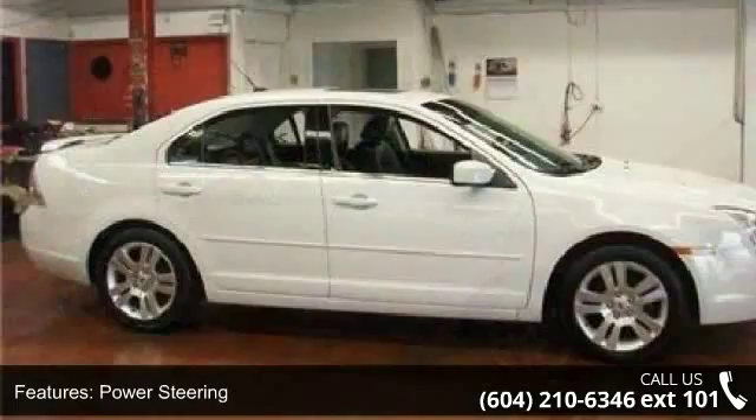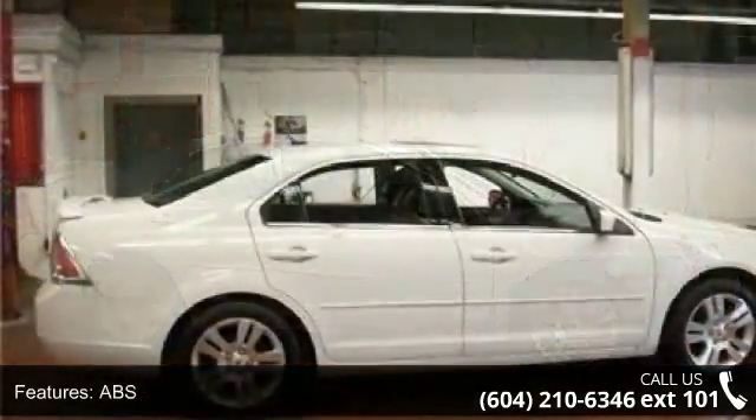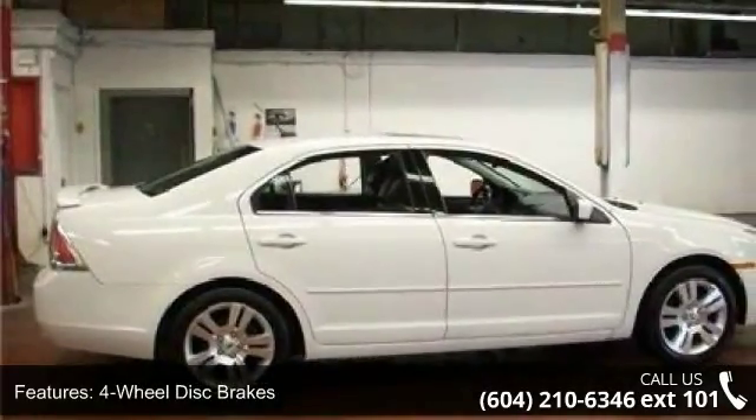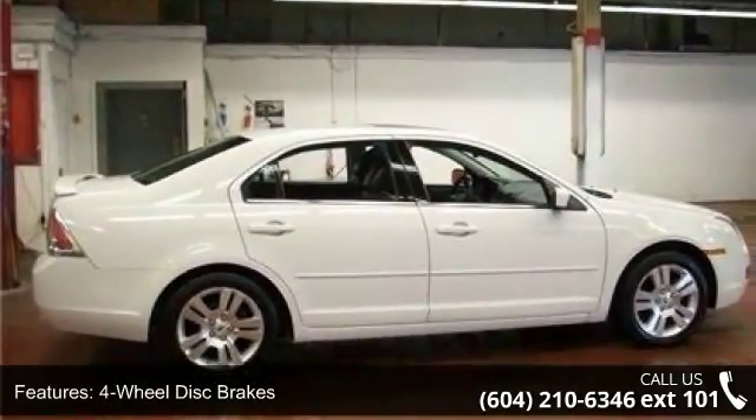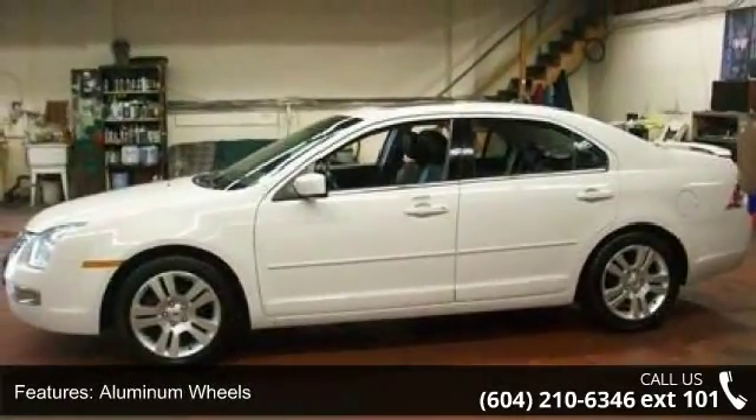Enjoy these notable features: all-wheel drive, power steering, ABS, four-wheel disc brakes, aluminum wheels, automatic headlights, fog lamps, MP3 player, satellite radio, and steering wheel audio controls.